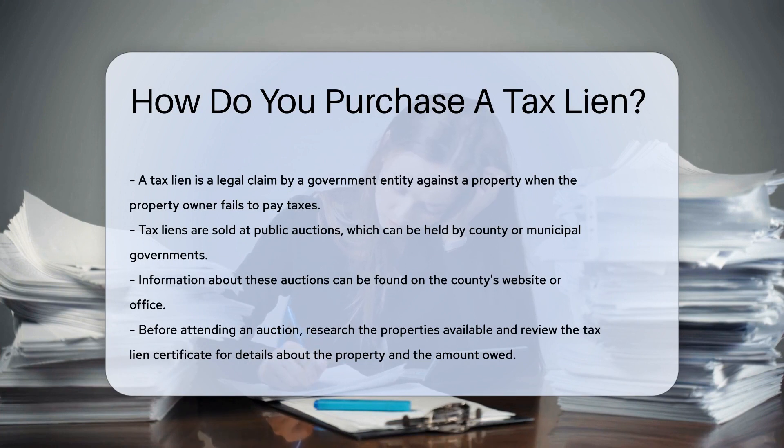Purchasing a tax lien can be a way to invest in real estate. First, you need to understand that tax liens are sold at public auctions. These auctions can be held by the county or municipal government. You can find information about these auctions on the county's website or office.